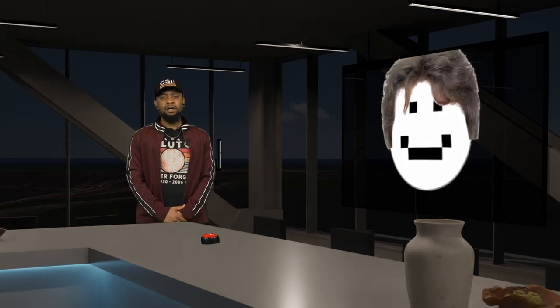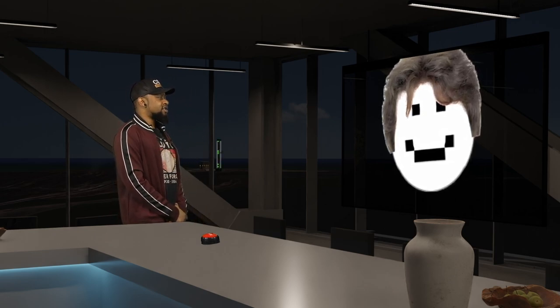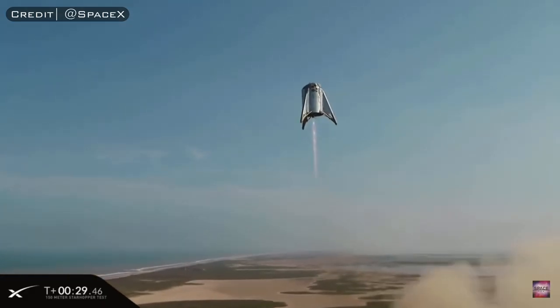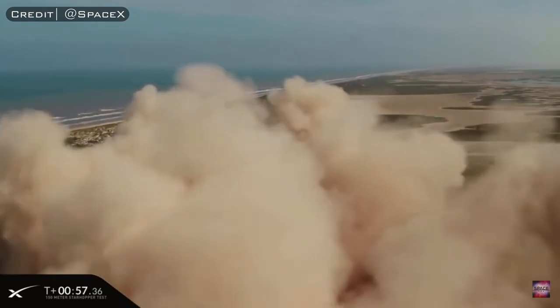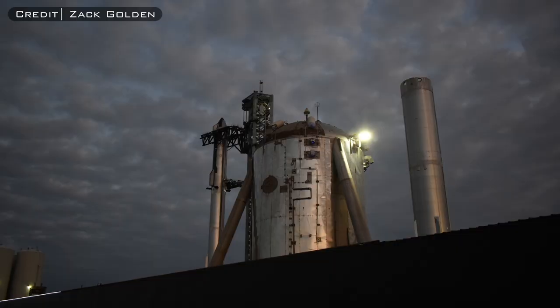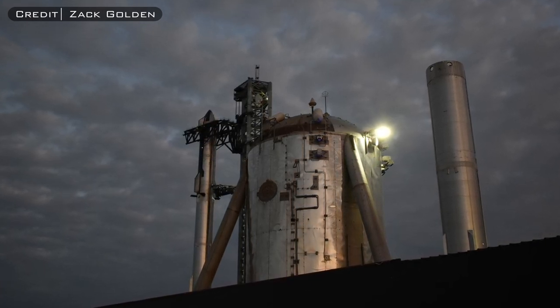Now that introductions are out of the way, we're going to start this epic journey through Starship history with Starhopper. Starhopper was the first vehicle to ever fly with a Methalox full-flow stage combustion cycle engine, but other than being a 9-meter wide stainless steel tank, it doesn't have all too much in common with the things that came after it. Starhopper did do a couple of successful hop tests, proving that launching and landing a vehicle with Raptor was definitely possible. It's been around for over 1,400 days now as a water tank at the launch site.